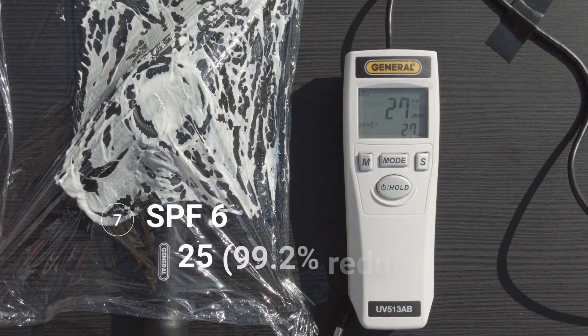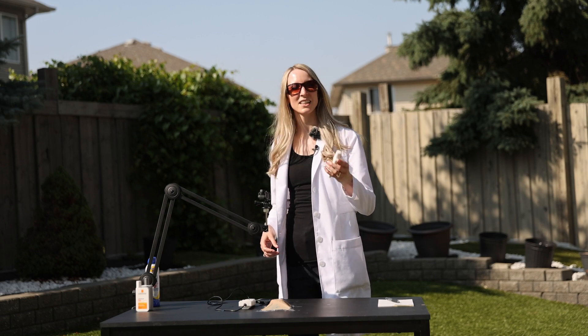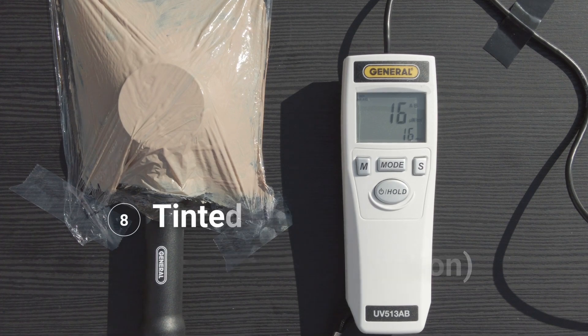We're going to step it up all the way to SPF 60. This is bringing it down a notch further — we're now at a reading of about 25, which is pretty good. Let's see if we can bring it down even further with a tinted mineral sunscreen SPF 60. This is the winner! It comes down all the way to 15. That's amazing — I'm using this every day for the rest of my life.